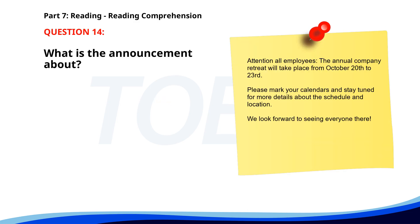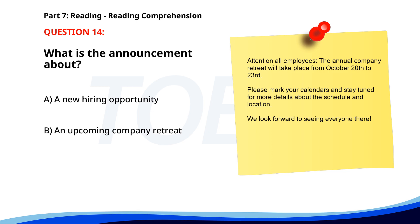Number 14: 'Attention all employees. The annual company retreat will take place from October 20th to 23rd. Please mark your calendars and stay tuned for more details about the schedule and location. We look forward to seeing everyone there.' What is the announcement about? A. A new hiring opportunity. B. An upcoming company retreat. C. A scheduled system maintenance. The correct answer is B: An upcoming company retreat.